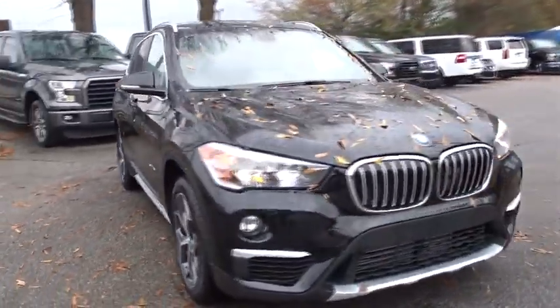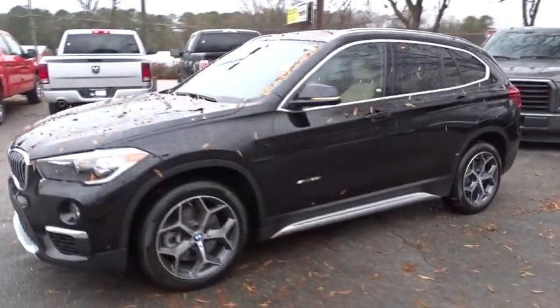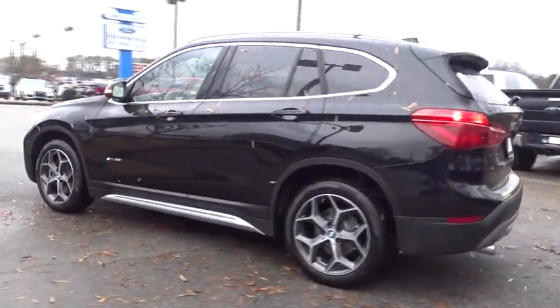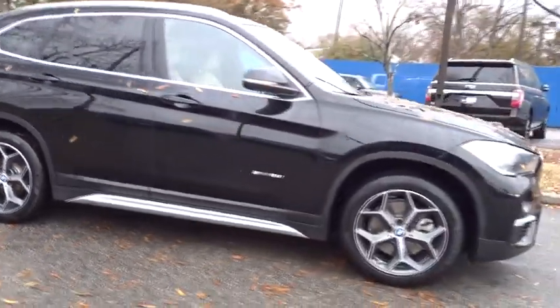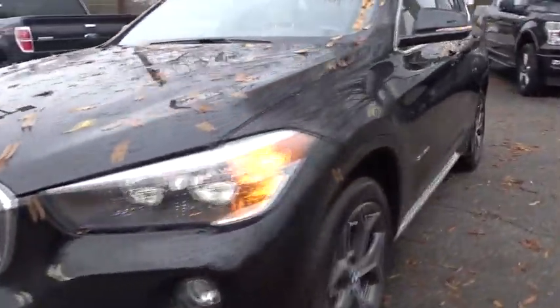The 2018 BMW X1. Based on the BMW 3 Series, the X1 is a compact crossover SUV. Slightly smaller than the X3, the X1 gives you all the refinements, power and style of other BMWs in a slightly smaller, sporty and easy to navigate option. This vehicle has less than 15,000 miles.